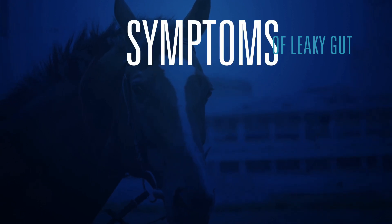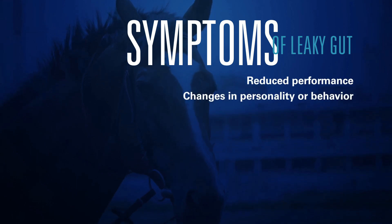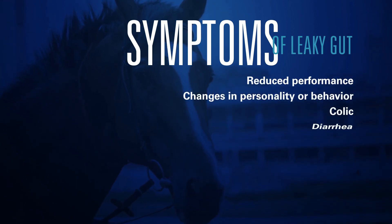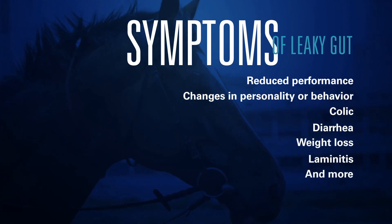What are the symptoms of leaky gut in horses? Reduced performance, changes in personality or behavior, colic, diarrhea, weight loss, and laminitis are just some of the indications that your horse's gut health is impacted.